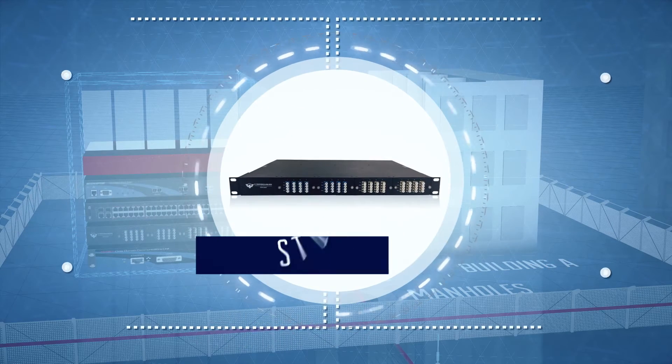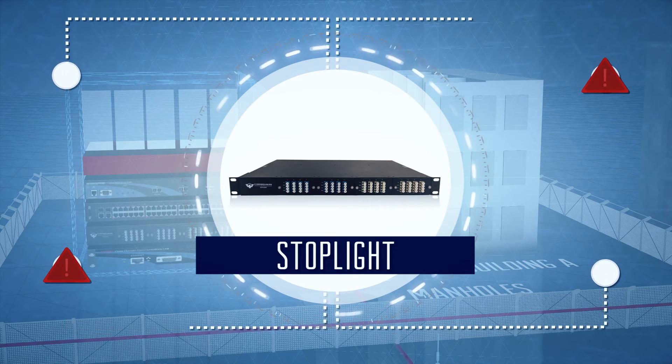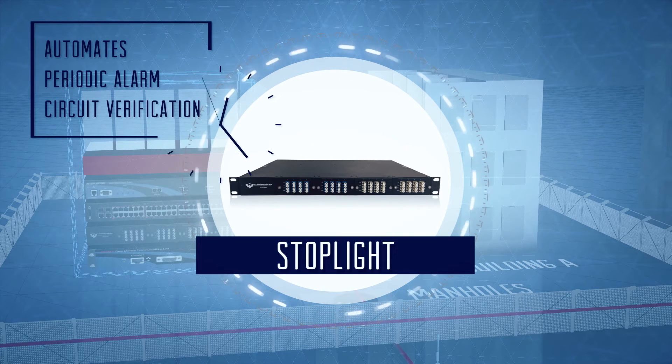Interceptor CS integrates with the optional stoplight, which enables automatic data shutoff in the event of a threat. Organizations have used this feature to shut down critical data overnight and delay investigation until the next day. Further, stoplight automates periodic alarm circuit verification.